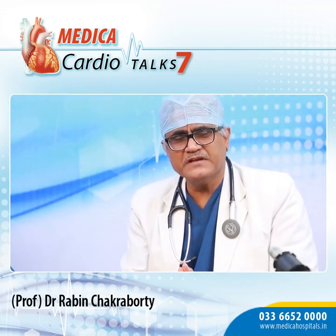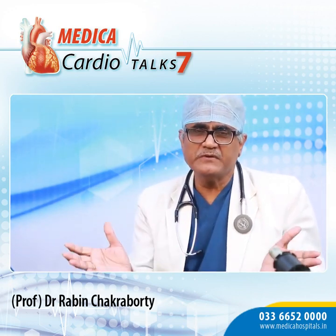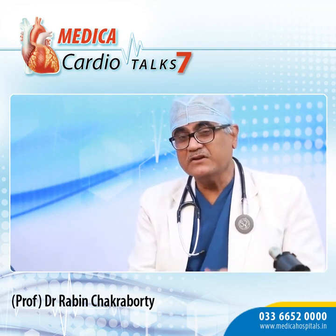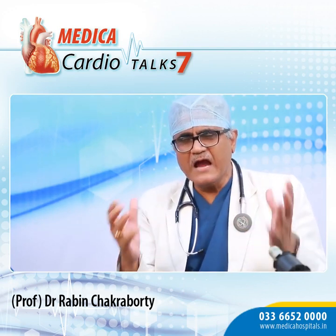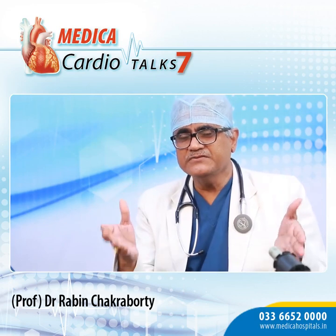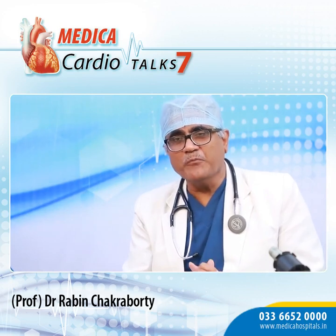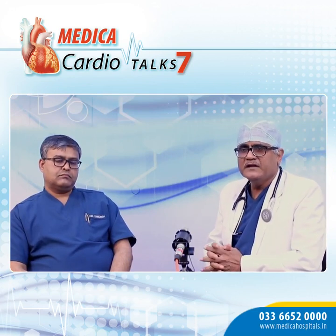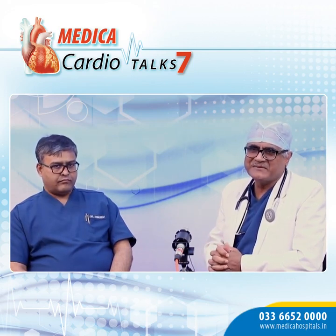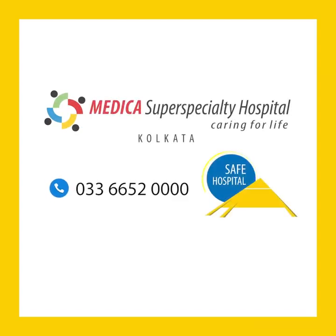As we've heard from Dr. Mukherjee, this procedure is not very complex — it's similar to other ablations — but the concept is unique. We need to identify the right kind of patient. For the many young people who come to us with syncope, a history of long pauses, and advice to get a pacemaker, there is now a hope. I personally thank Dr. Mukherjee, and I look forward to seeing you again for Medica Cardio Talk 8. Thank you very much.